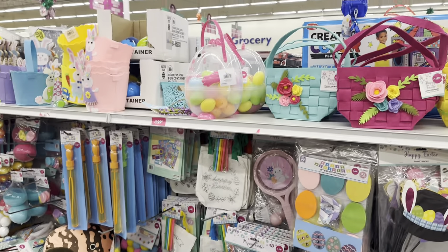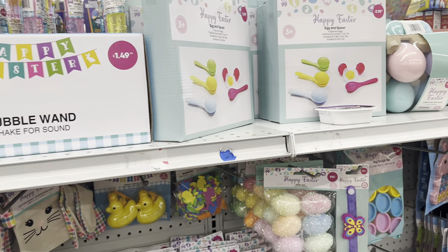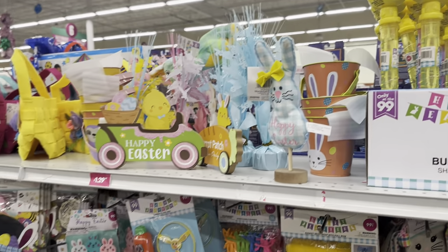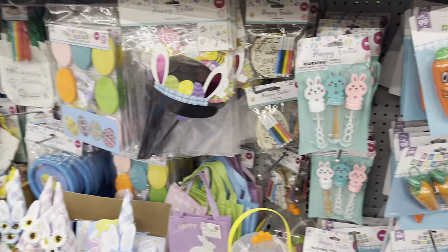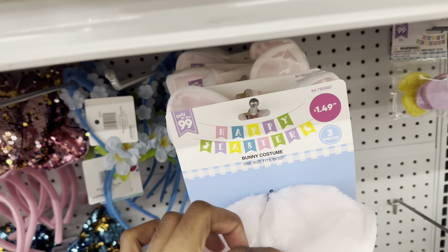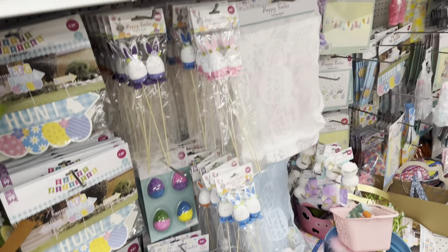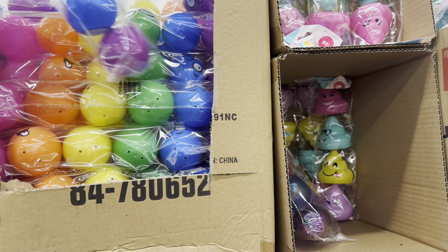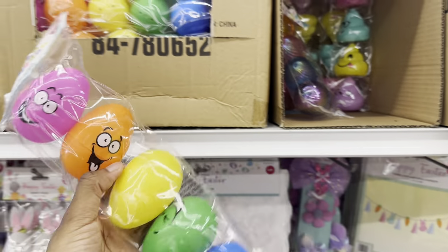I'll be making their Easter baskets, so I'm getting ideas of what to put in them. They have 'Happy Easter Egg and Spoon' with four spoons and four eggs, photo props, DIY egg decorating kits — the whole aisle is full of it. There's even a bunny costume. I'm gonna need some eggs for the egg hunt — they're 99 cents, so I can get them here.